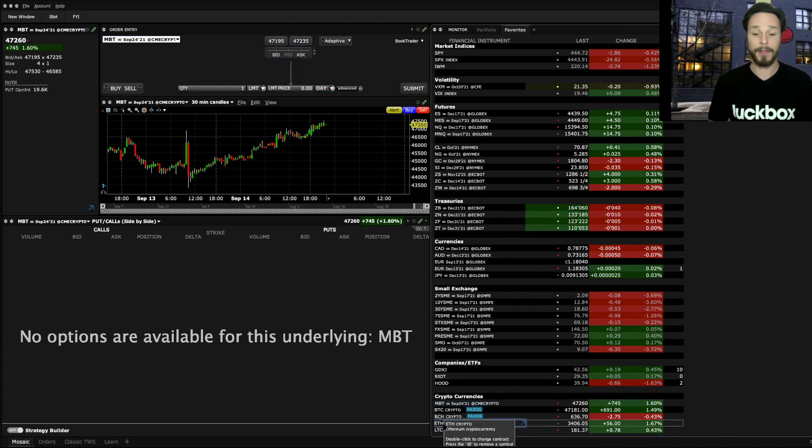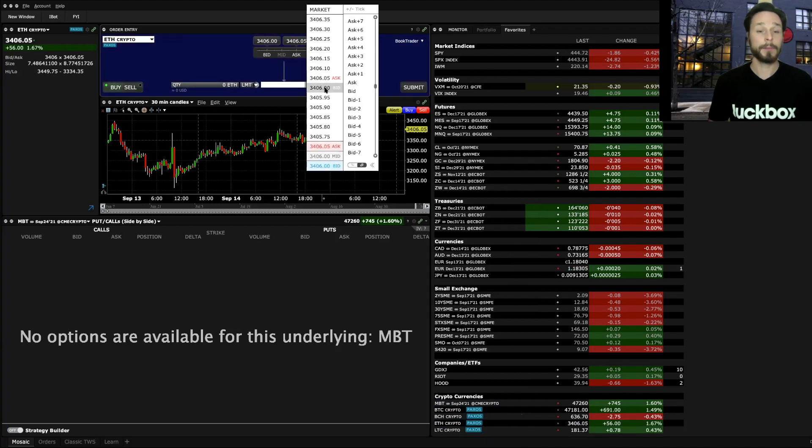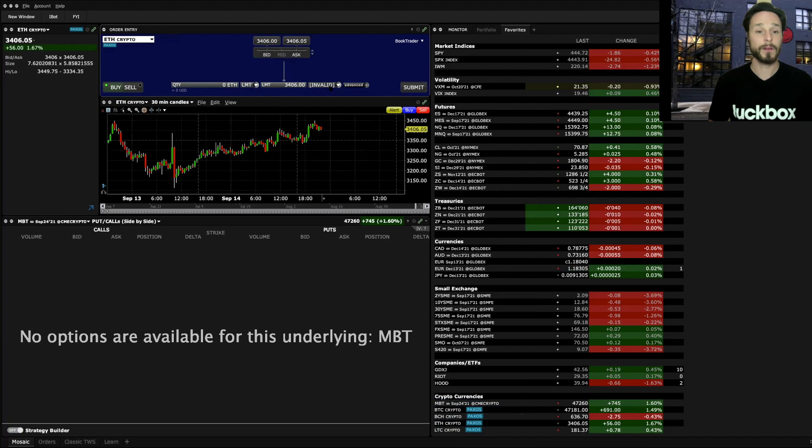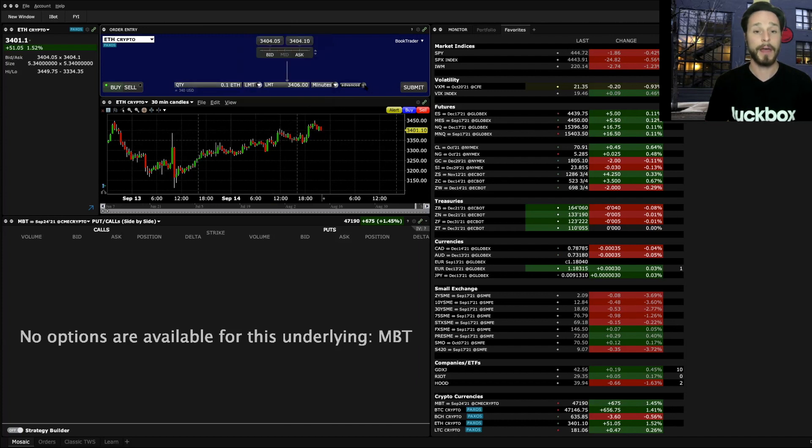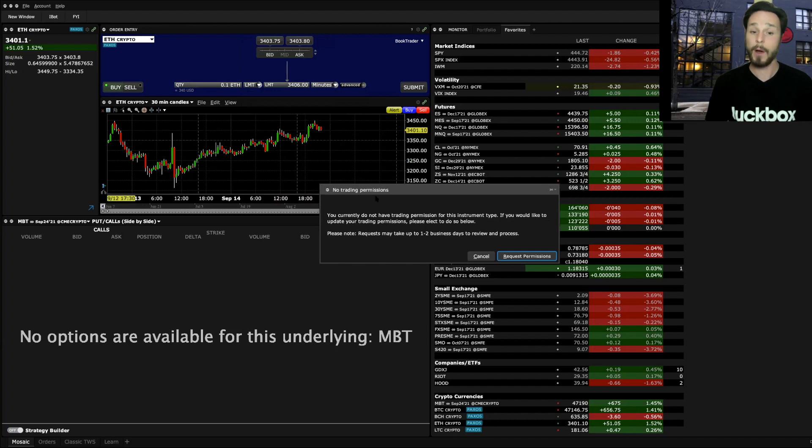If I click on Ethereum, for example, it plots ETH. Going in to buy it, I put in a bid price — it's asking me for the number of minutes I want this order to be valid, and then a quantity. I can put in the amount in US dollars or the number of Ethereum coins. I'll type in 0.1 Ethereum, which is $340 US dollars, apply and close, then check my margin.